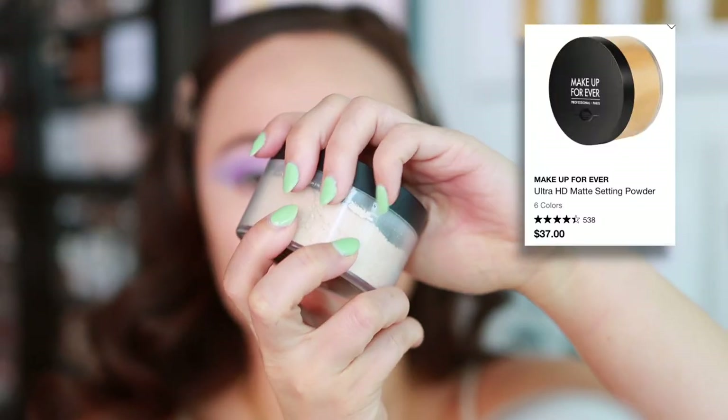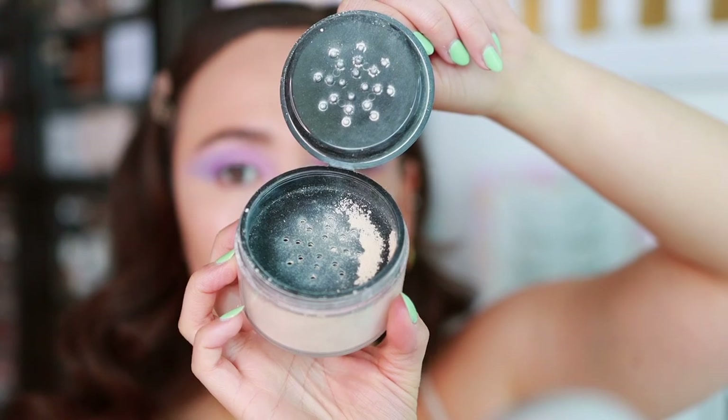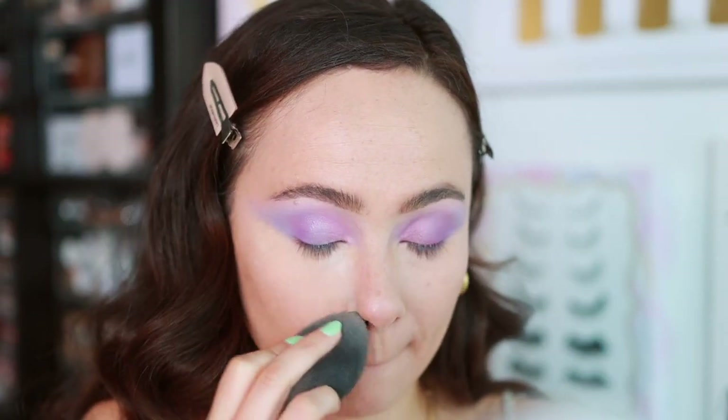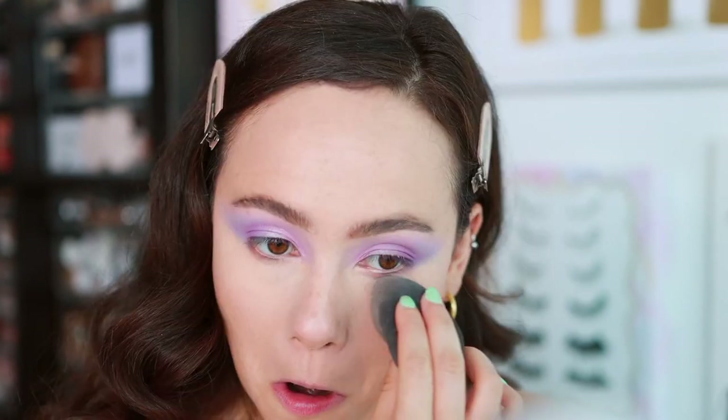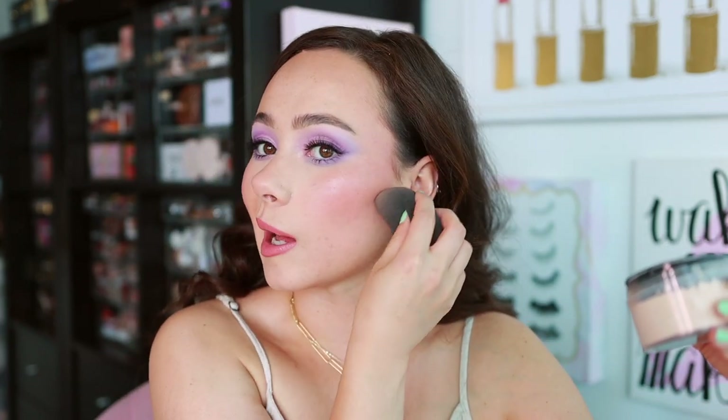Next, setting powder. I've been enjoying the Makeup Forever Ultra HD Setting Powder a lot. I have it in the shade Vanilla, so it does kind of lighten up and sculpt. It's not a super lightweight powder — it is a little more heavy duty, but it does not look heavy at all. I prefer to use it with a brush, but today I used a sponge to press it in so it would hold better. It's very versatile — it looks really smooth on the skin, blurs everything, and softens the complexion. Really great.